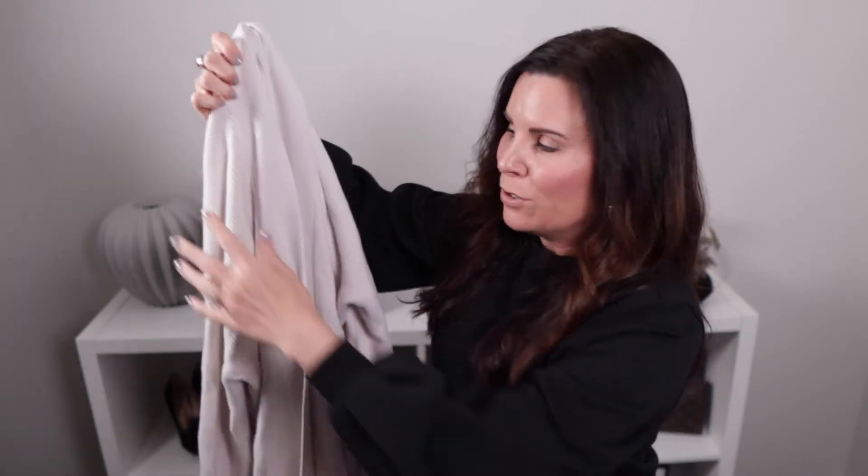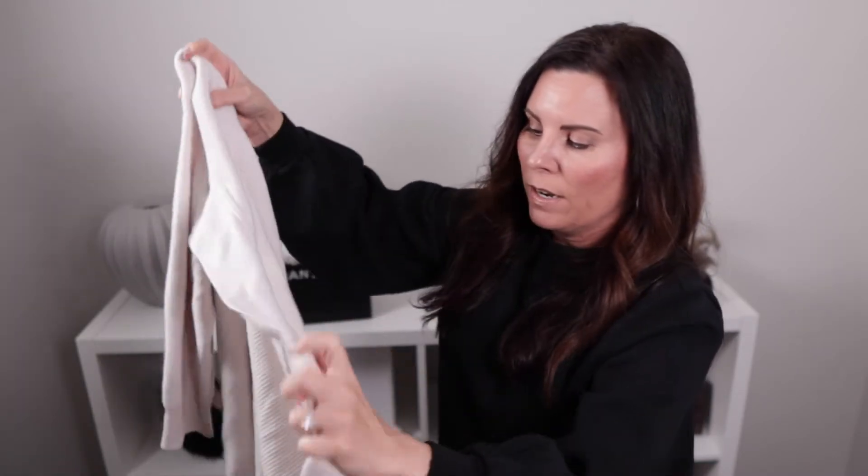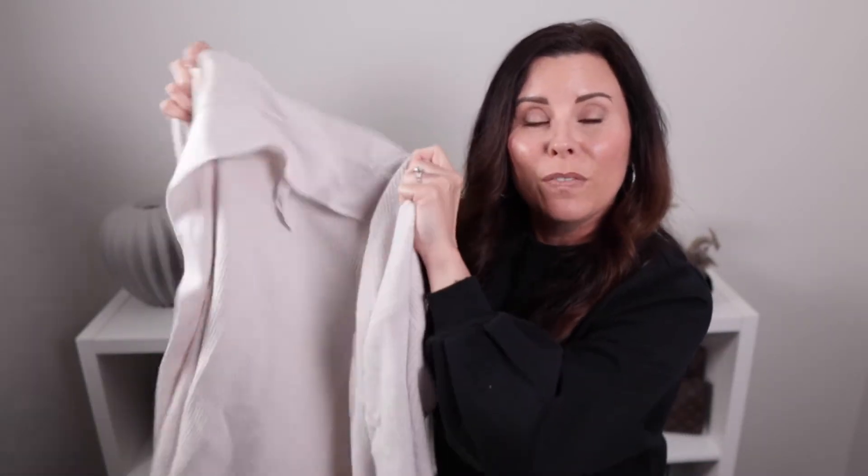Next up is this cozy cardigan — again in a neutral color because it goes with everything. It's so soft. The quality is really on point. I love that it has a very loose, relaxed cuff sleeve, but still very nice in the way that it's constructed. Just overall a really beautiful cardigan going into these cool fall days.